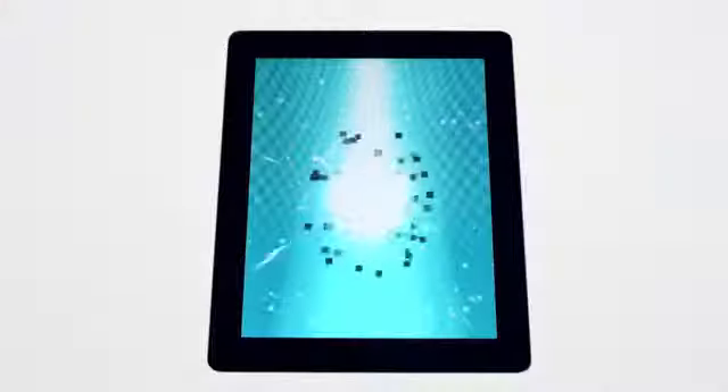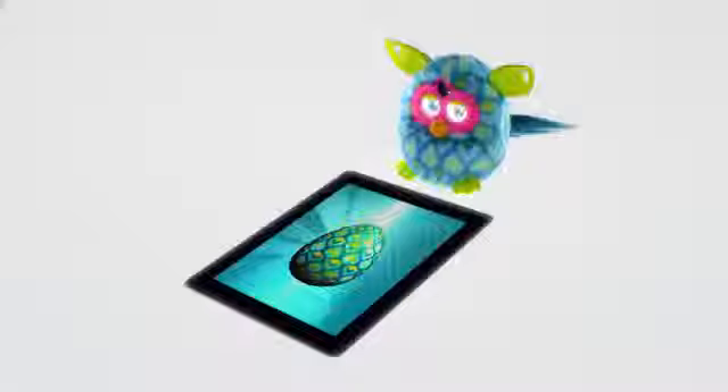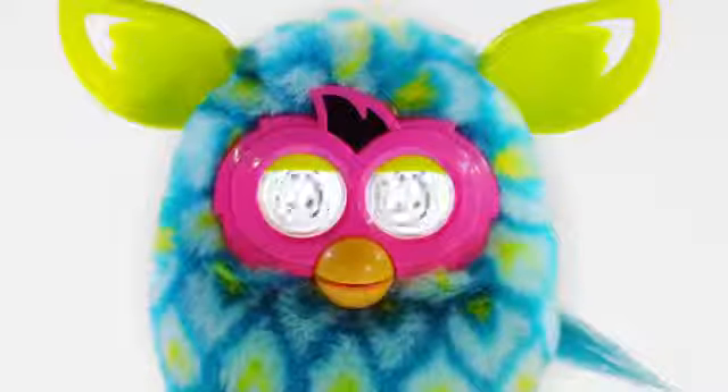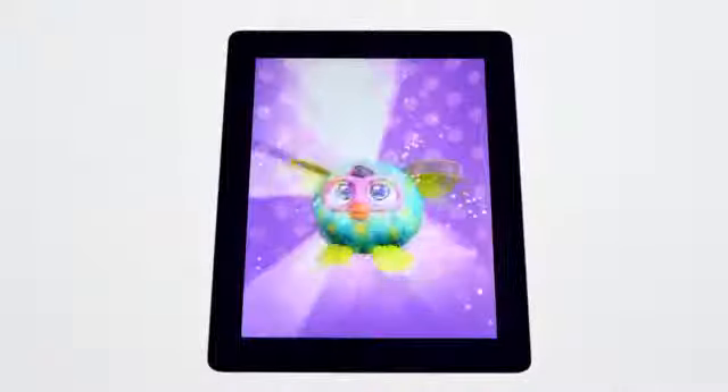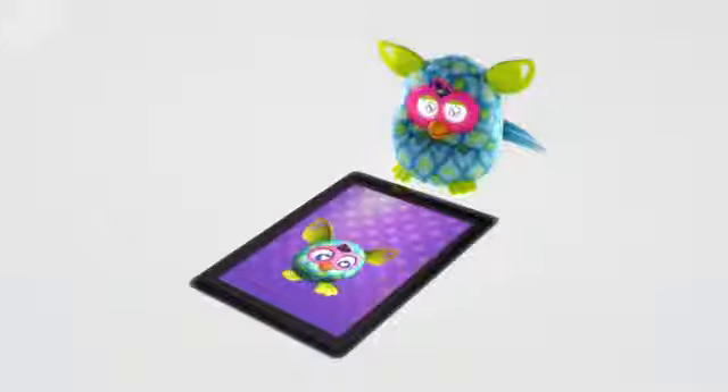With Furby Boom, you can also collect virtual eggs to hatch your very own Furbling. Once you have a virtual egg, you can care for it until your Furblings hatch. "Oh, it's baby!"